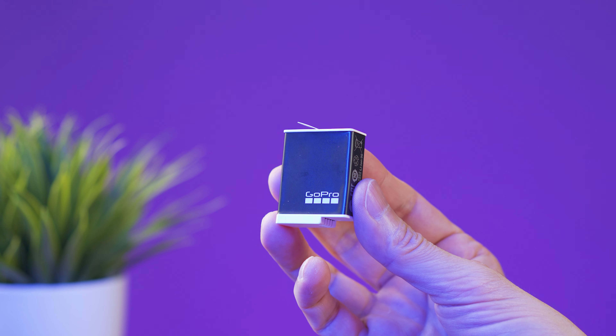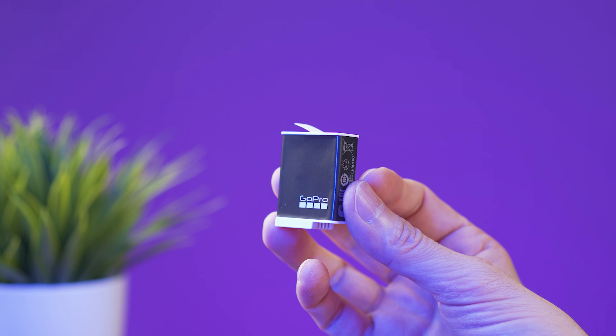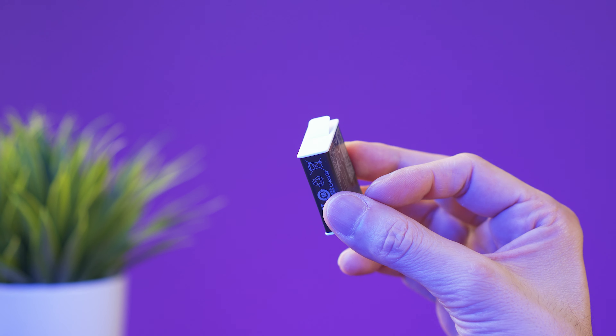The GoPro 11 ships with their new high-performance Enduro battery, with battery life around 60 to 80 minutes shooting at 4K. The Action 3 comes with an Extreme battery that has about the same size and capacity, but lasts noticeably longer. Testing both cameras simultaneously with the same settings on different days, I had to replace the GoPro battery while the Action 3 still had plenty of charge. According to my tests, the Action 3 battery runs somewhere between 90 and 120 minutes.